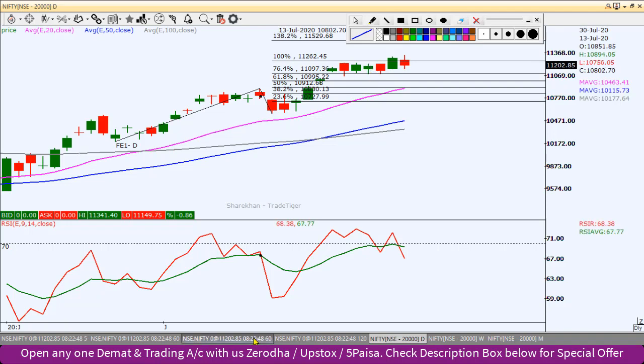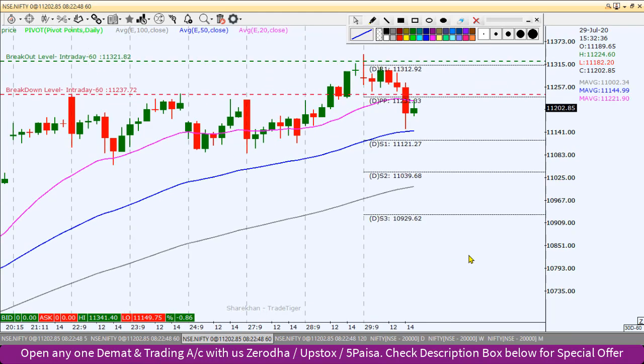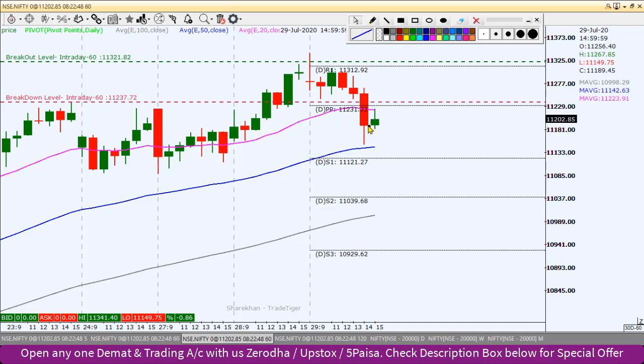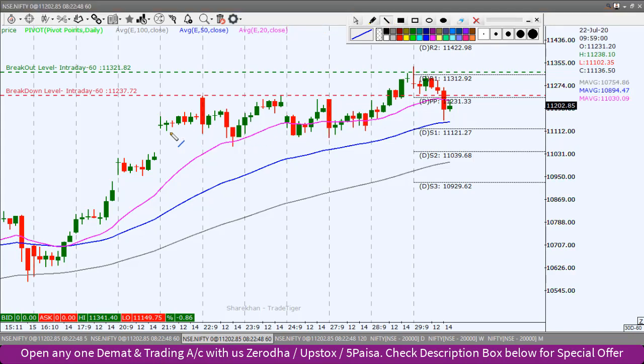If you look at the early chart, we will identify the intraday levels. Looking at the last two candles, there is a pattern made — the name is bullish harami candlestick pattern. This is a bullish and universal pattern. The probability is that we can see a bounce back here. We can see a continuous sideways pattern with a lower band at this level, so this level can be tested and then bounce back.